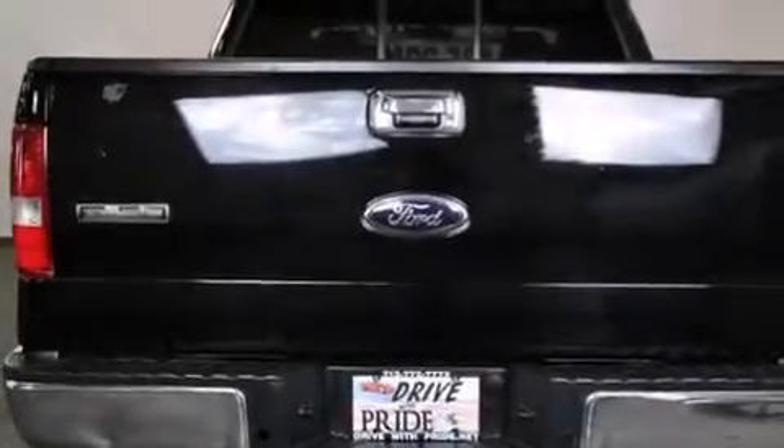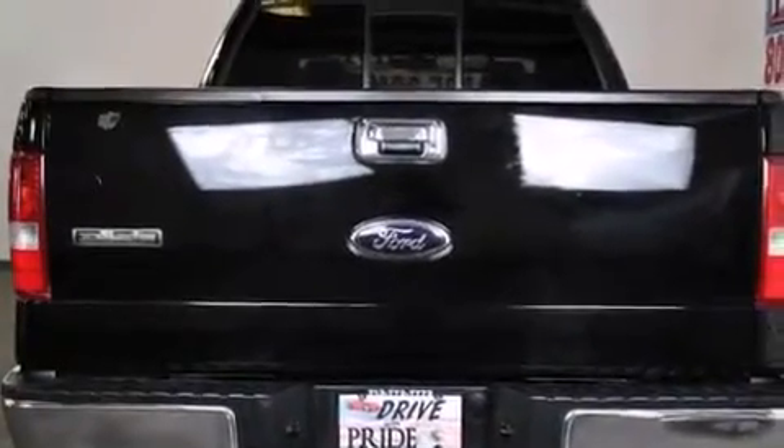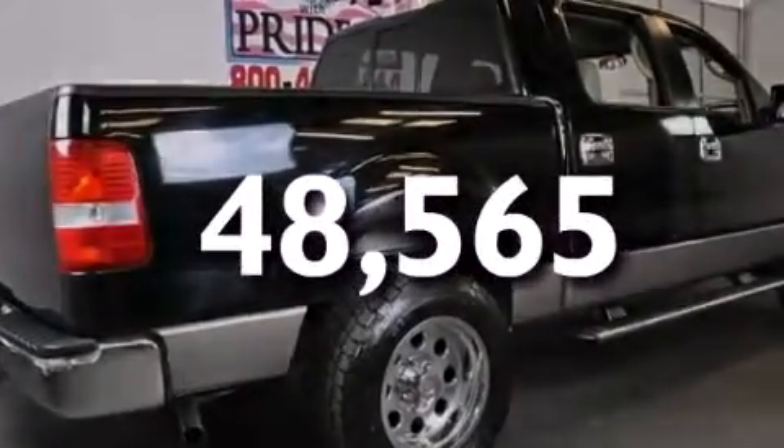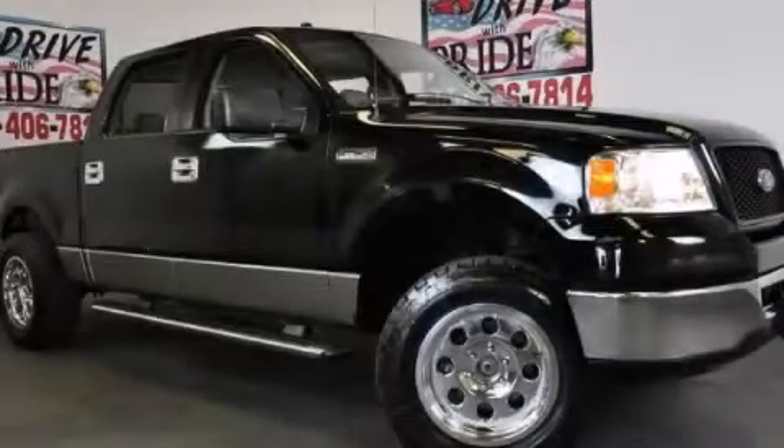Additional features include an external temperature display and a keyless entry system. This vehicle has less than 49,000 miles. Please call today to reserve this vehicle for a test drive.